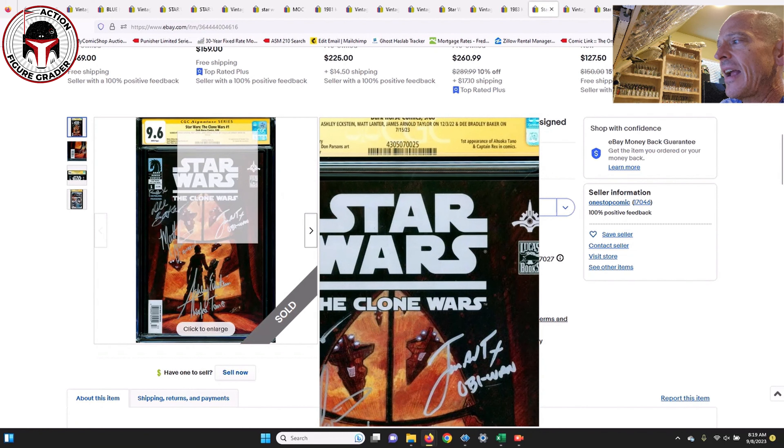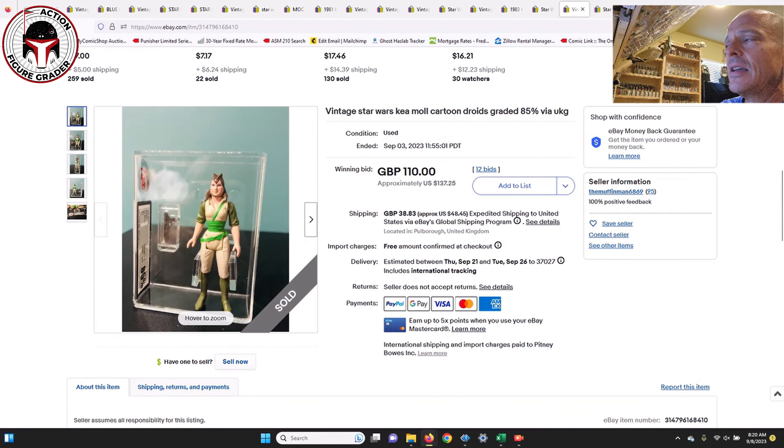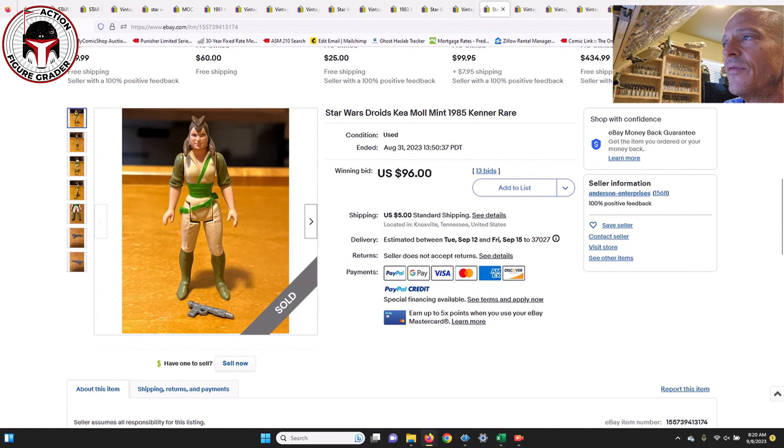Here is that beautiful Clone Wars newsstand. It had several signatures: Dee Baker who voiced Captain Rex, Matt Lanter who voiced Anakin, James Arnold Taylor who voiced Obi-Wan, and Ashley Eckstein who voiced Ahsoka Tano. It's a beautiful 9.6-grade signature series Clone Wars #1 newsstand. A 9.8 newsstand Clone Wars #1 can go for as much as $6,000 to $7,000, and this 9.6 sold for $2,600 — a really good deal, and very tough to find all four voice actors on such an iconic newsstand edition.